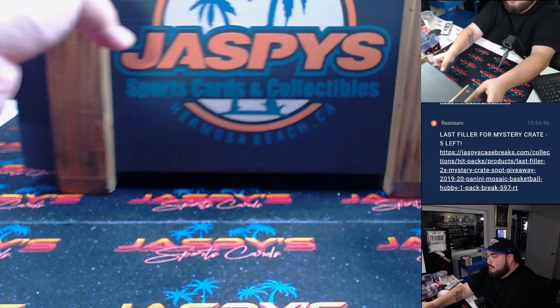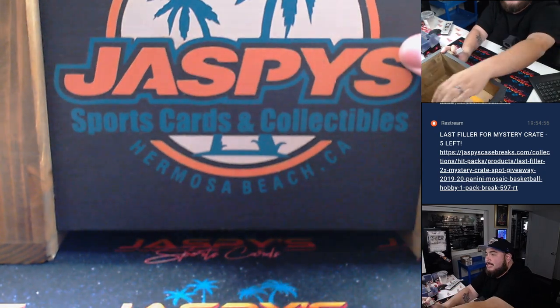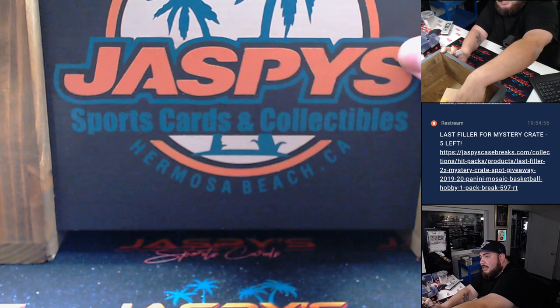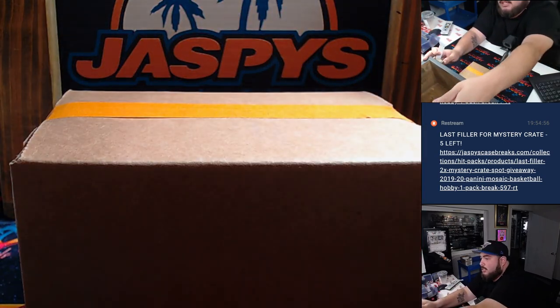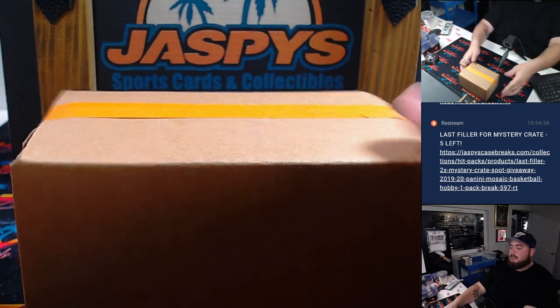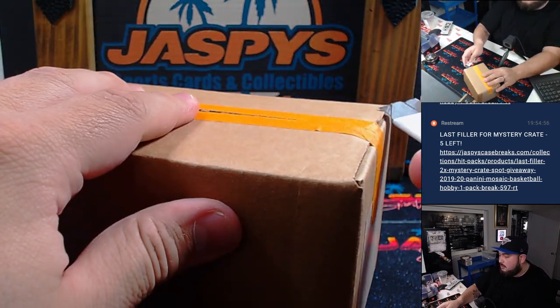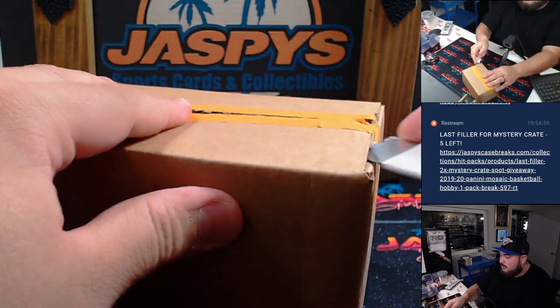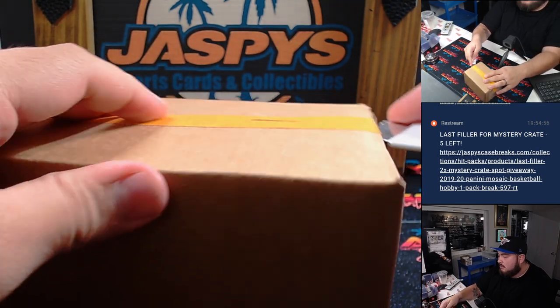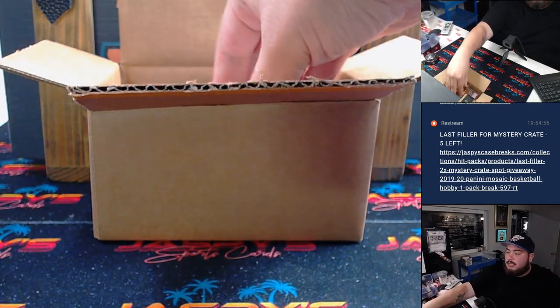We have this really, really cool crate, and inside is the treasure box, which is of course the 6 hits taped up here. Split it open — there we go. We'll showcase the hits one by one.